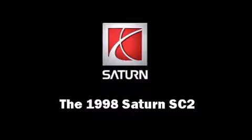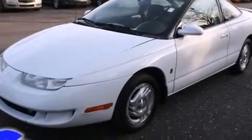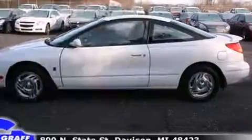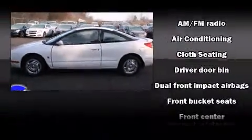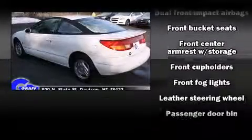This two-door four-passenger coupe provides exceptional value. It features a standard transmission, front-wheel drive, and an efficient four-cylinder engine. It distinguishes itself from the competition with features such as front and rear cup holders, a tachometer, variably intermittent wipers, and front